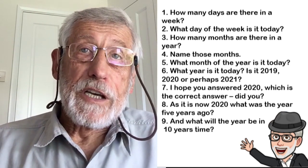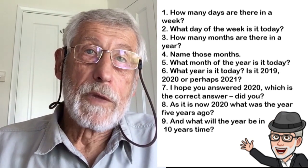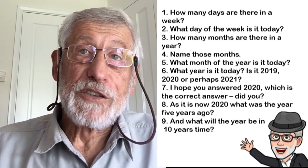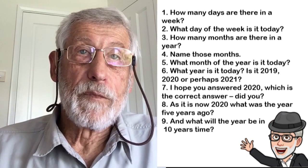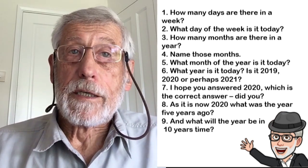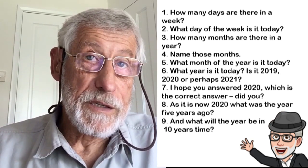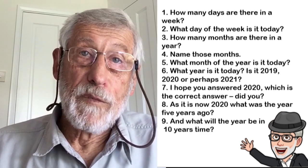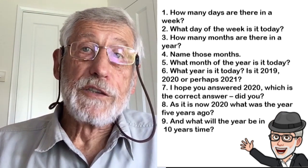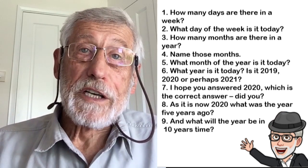1. How many days are there in a week? 2. What day of the week is it today? 3. How many months are there in a year? 4. Name those months. 5. What month of the year is it today? 6. What year is it today?